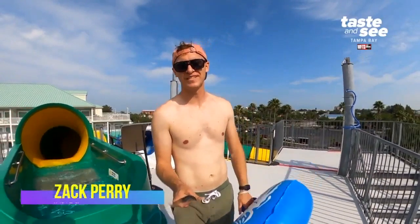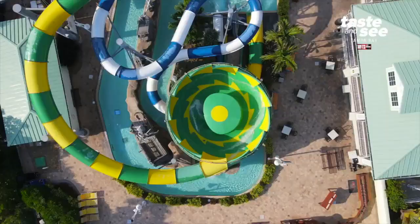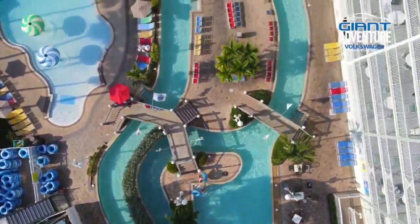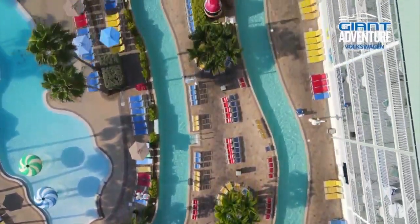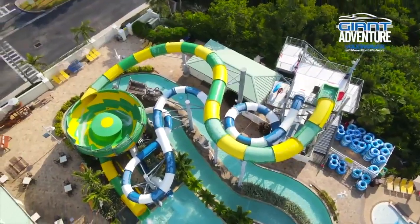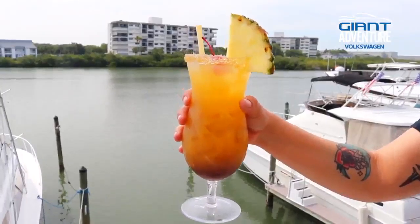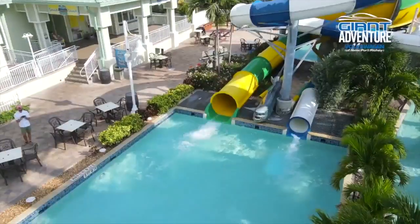Not a bad day on the job for Taste and See Tampa Bay. We're at Splash Harbor in Indian Rocks Beach, Florida. Kind of a hidden gem of a water park right here in Tampa Bay, and this place has it all — big slides, a lazy river, tasty cocktails, and a place to grab some sun or some shade.